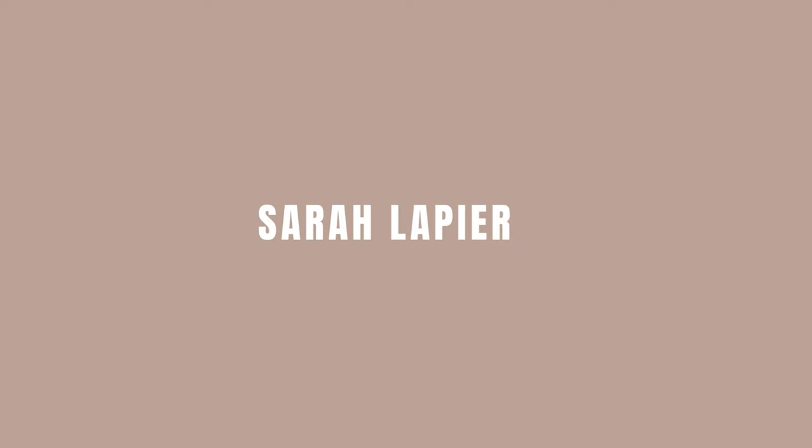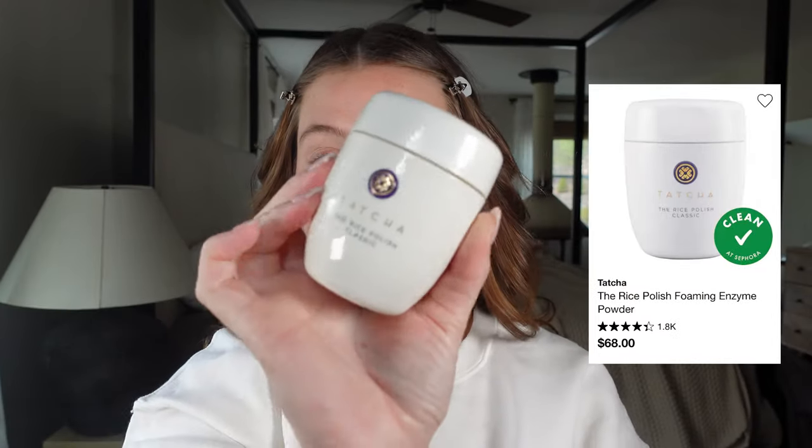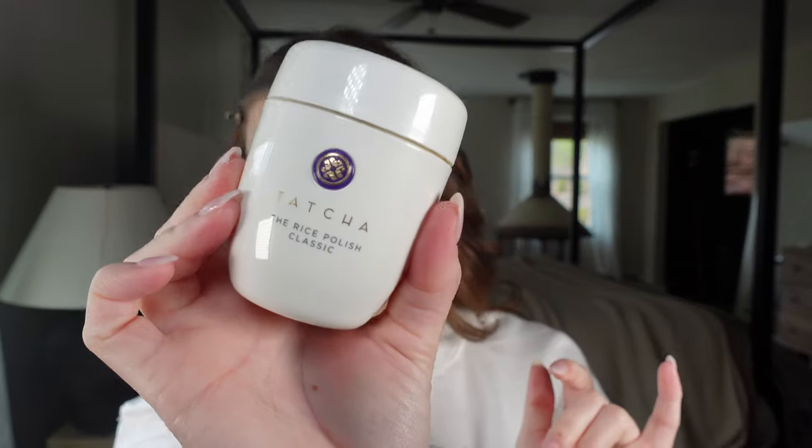The first item is pricey but it single-handedly changed my skin — the Tatcha Dewy Skin Cream. I slept on this for so long, and then I finally caved because it's pregnancy safe. Oh my god, it has completely changed my skin. I'll be stocking up at the Sephora sale. My other favorite from Tatcha is the Rice Polish Classic — so amazing for exfoliating. Those two products saved my skin during pregnancy.